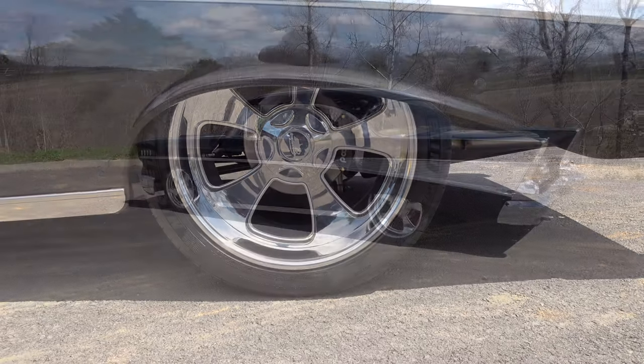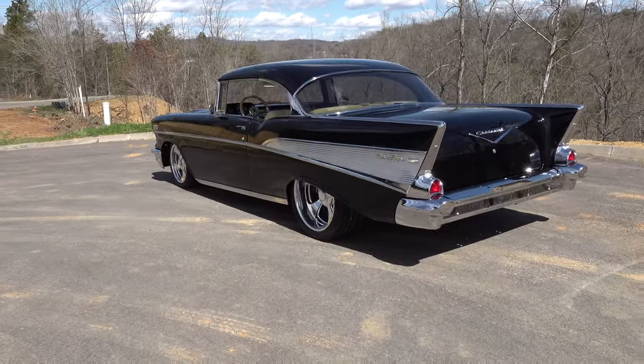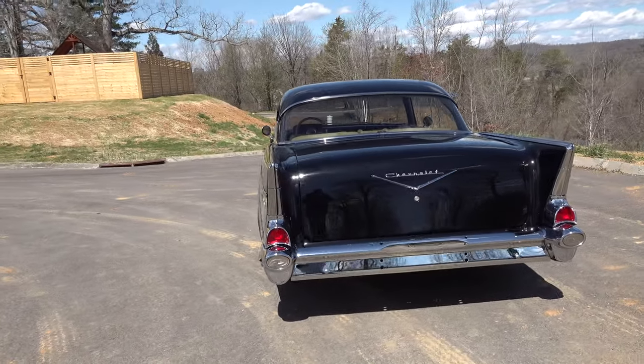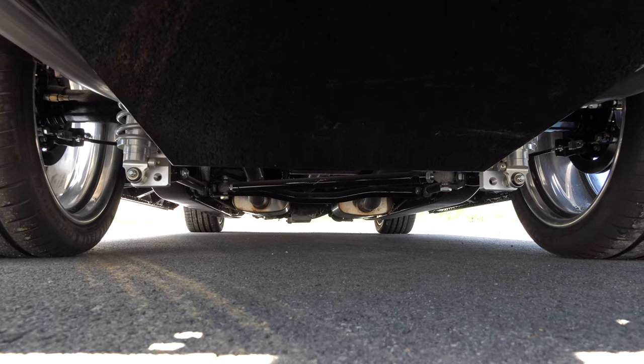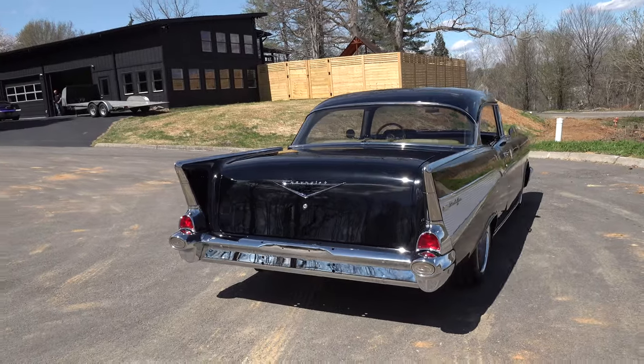What power does it have? It's got an LS — I'm not sure exactly which LS — with a six-speed transmission and all late-model running gear. I think it's got an Art Morrison chassis, so it would be a good car to get in and drive.